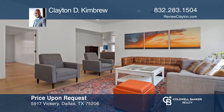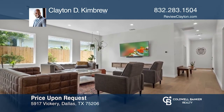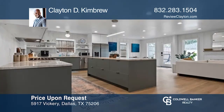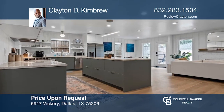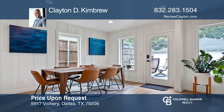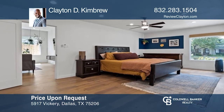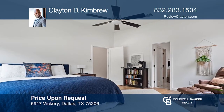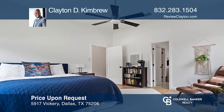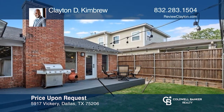5917 Vickery Boulevard is a beautiful display of dichotomy in architecture and design. The floor plan is open, the ceilings are high, and the walls are a brilliant tone of white. These elements, combined with a north-south orientation and very large picture-frame windows, allow for an abundance of natural light, creating a peaceful and inviting home environment. Call Clayton D. Kimbrew today for a private showing.